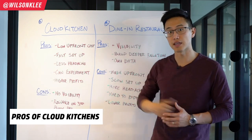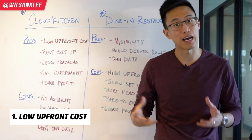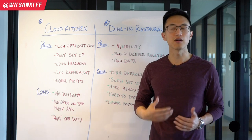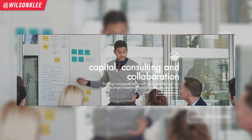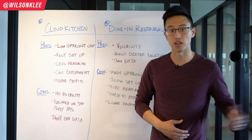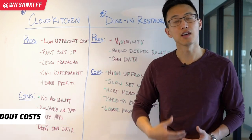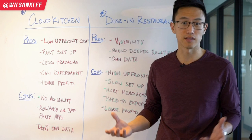Now that we understand what Cloud Kitchen is, let's talk about the pros. First, they have super low startup costs — as low as $1,800, you already have a kitchen with all the necessary equipment. You can check out Coho as an amazing example. On top of that, a lot of these businesses offer mentorship, which you would not get building a conventional restaurant. You also don't need to pay labor to renovate your shop, or pay extra months of rent dealing with city permits.